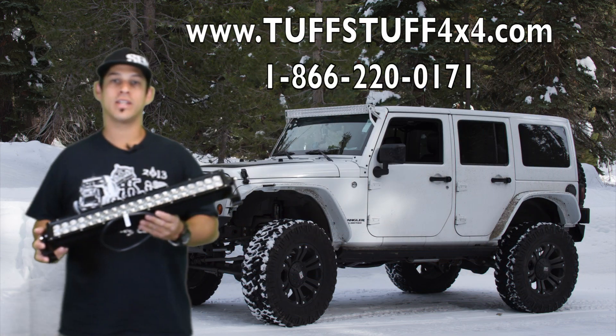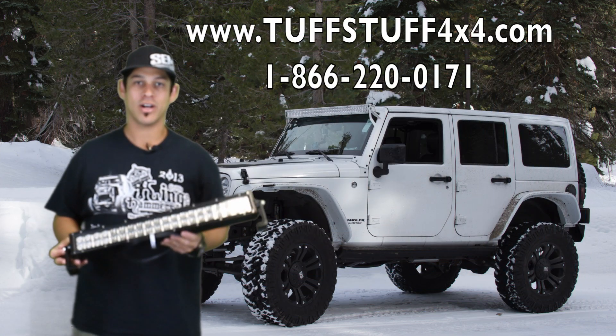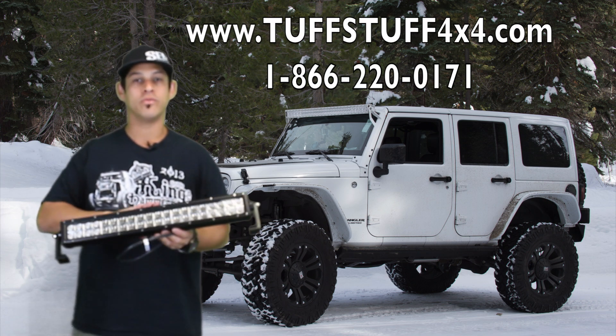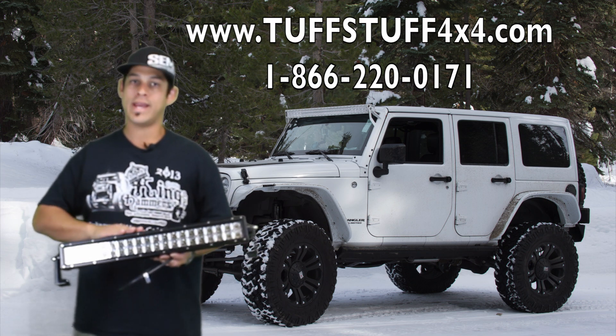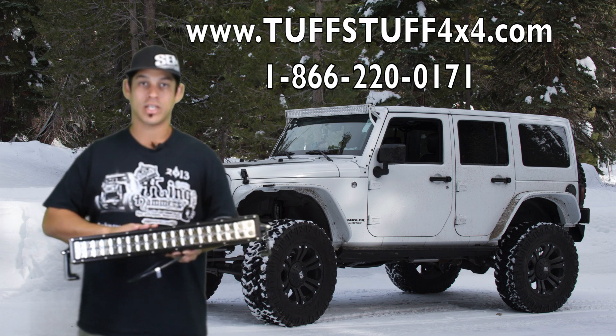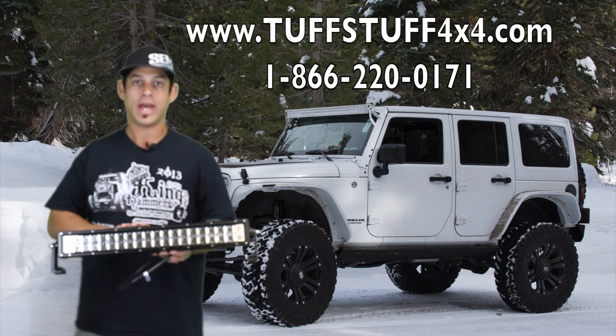Hi, this is Amador with Tough Stuff Performance and TruckandWinch.com, here to talk to you about the 20-inch LED light bar that we've introduced to the market. This is a great compact solution for any of you Jeepers or any of you off-road desert racers out there looking for a little extra light.